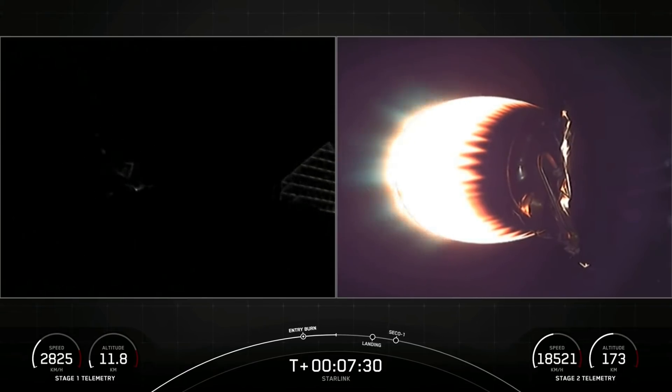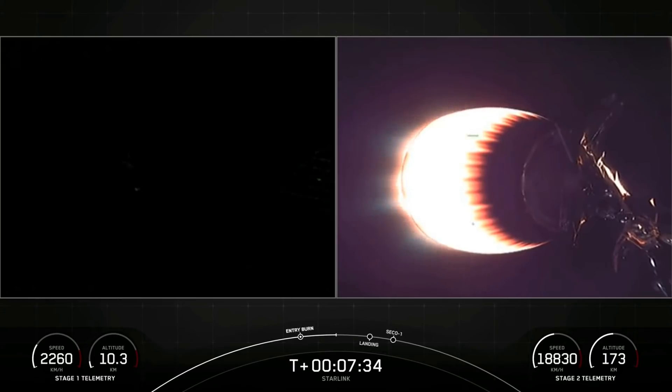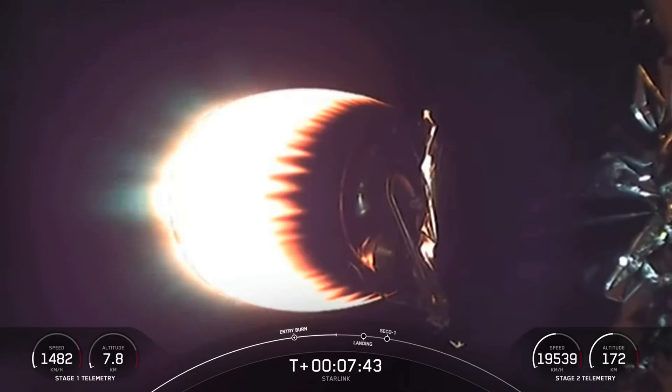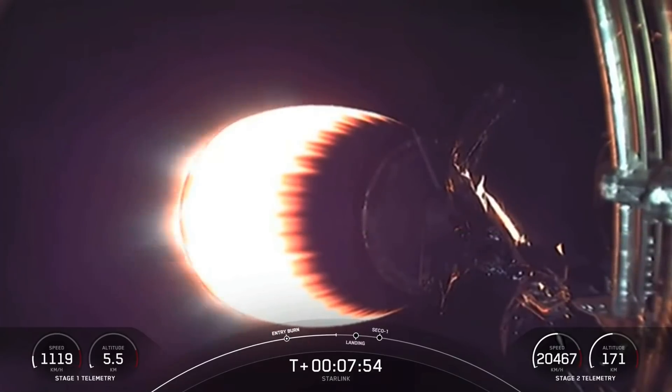The rocket-grade kerosene — RP-1 — that powers Falcon 9 is carbon-based, and when you burn it, it creates soot. As we approach the landing site, that long entry burn slows the vehicle down. Since we come in engines first, the booster flies through its own plume and exhaust, which deposits soot on the rocket. And as you can see in the feed, that soot is starting to fly up and stick to the lens.